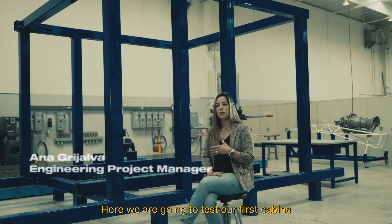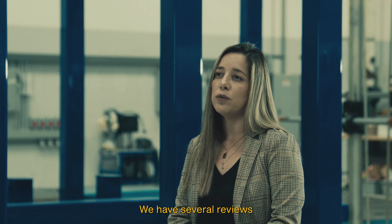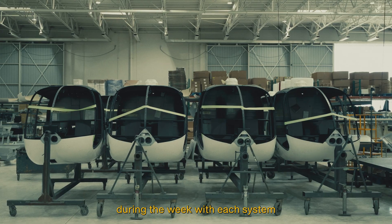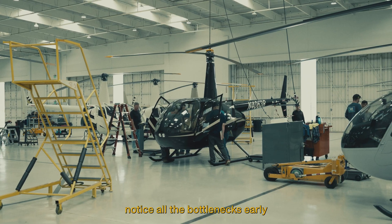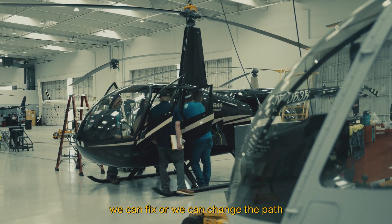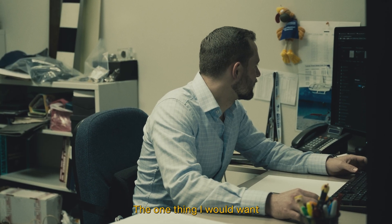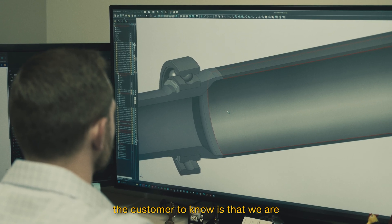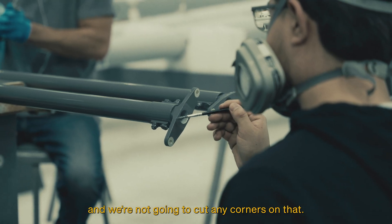We are going to test our first cabins that are coming soon. We have several reviews during the week with each system in which we try to notice all the bottlenecks early. We can fix issues or change the path that we're going through so we can deliver on time. The one thing I would want the customer to know is that we are doing our best to deliver them a product that they're going to be happy with, and we're not going to cut any corners on that.